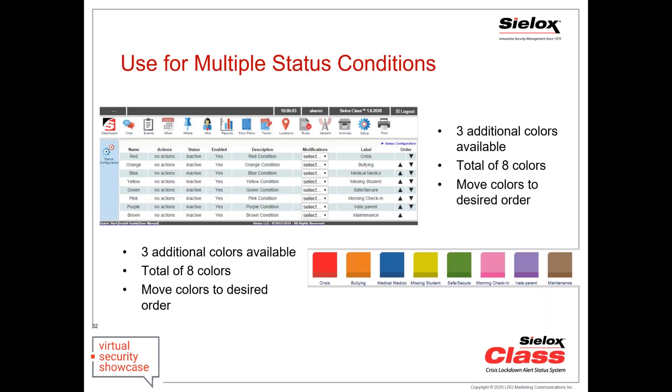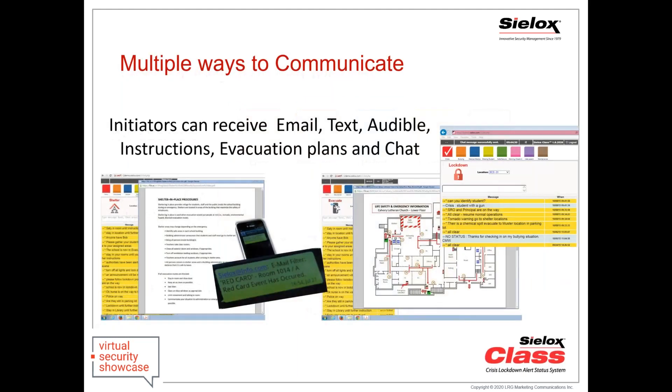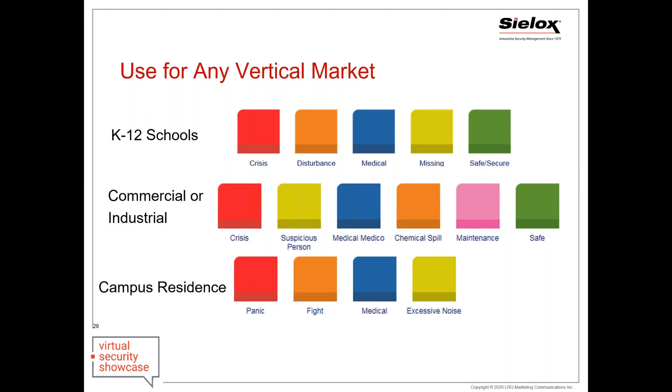Our earliest deployments started with just the red and green, then began adding more — using it for medical, fights, and bullying. Before we knew it, they told us we didn't have enough colors. They're now using it for homeroom check-ins every day, maintenance, and even parents with restraining orders or custody situations. The labels are completely configurable — you can configure all eight or anywhere from one to eight conditions. Even though we designed this for schools initially, it is now deployed in courthouses, homeless shelters, municipalities, and many other vertical markets.